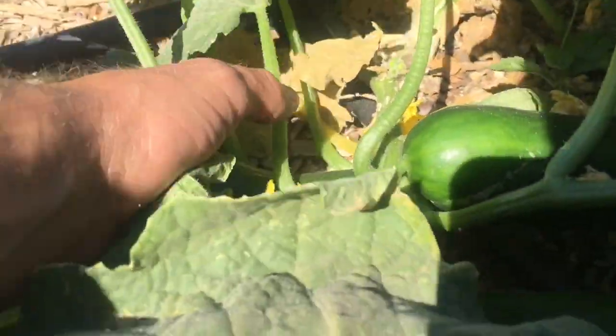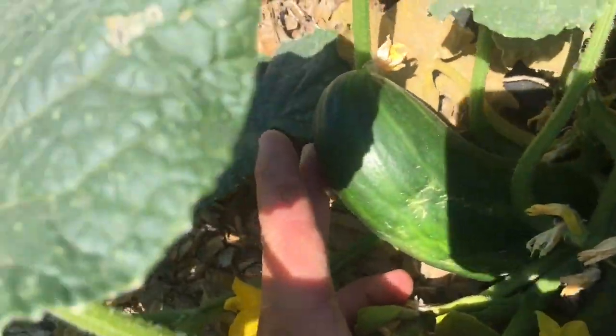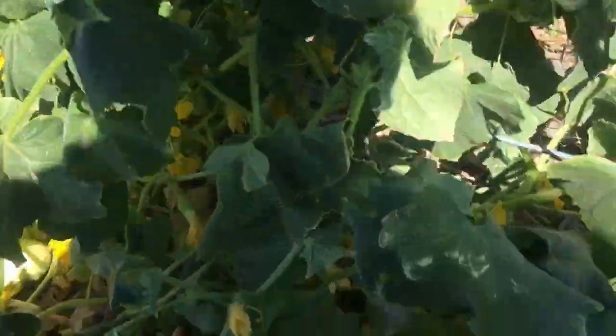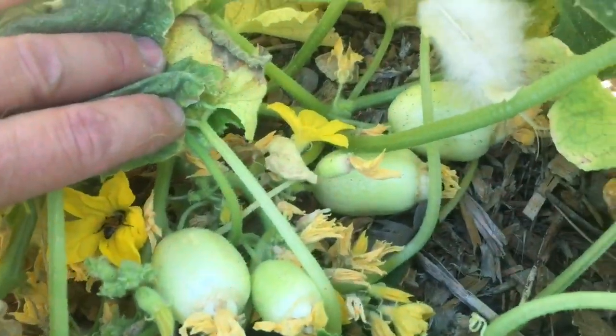These cucumbers are taking off — they're just going crazy. I was able to harvest a bunch of these. These are the lemon cucumbers. The plant is just loaded.